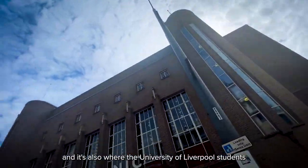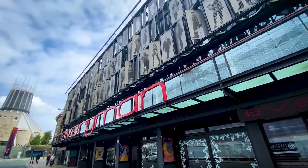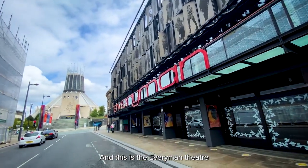This is Liverpool Philharmonic — it's a great music venue and it's also where University of Liverpool students have their graduation. And this is the Everyman Theatre, which launched careers for actors like Julie Walters, Bill Nye, and Cathy Tyson.